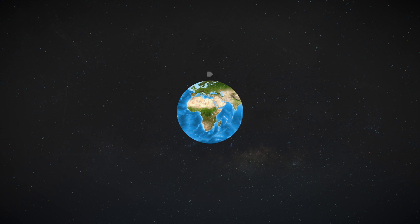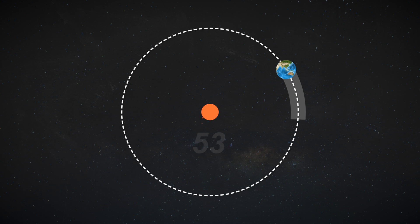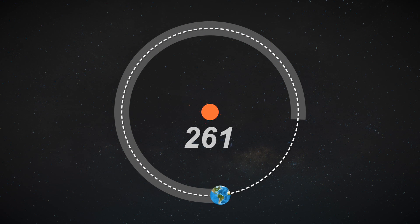This is Earth. It completes a full rotation around its axis in 24 hours, and a full orbit around the Sun in 365.25 days.